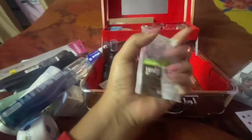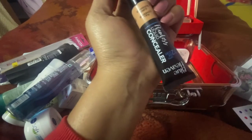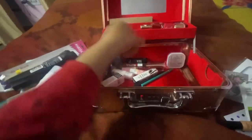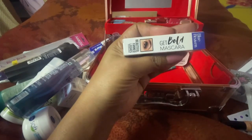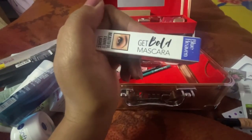The next thing is safety pins. And here is a concealer which is important in makeup. This is Get Bold mascara — for beautiful lashes you can put mascara. I will put it now; this is also from Blue Heaven.